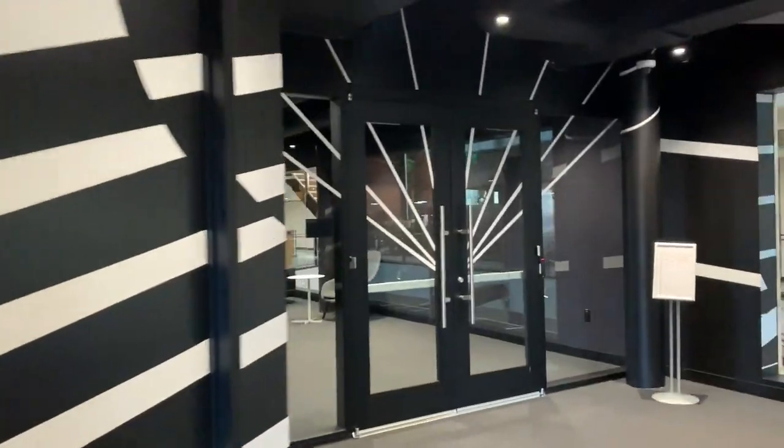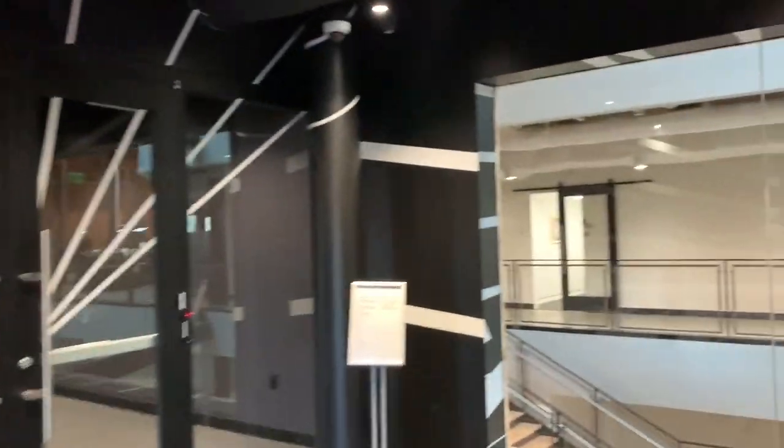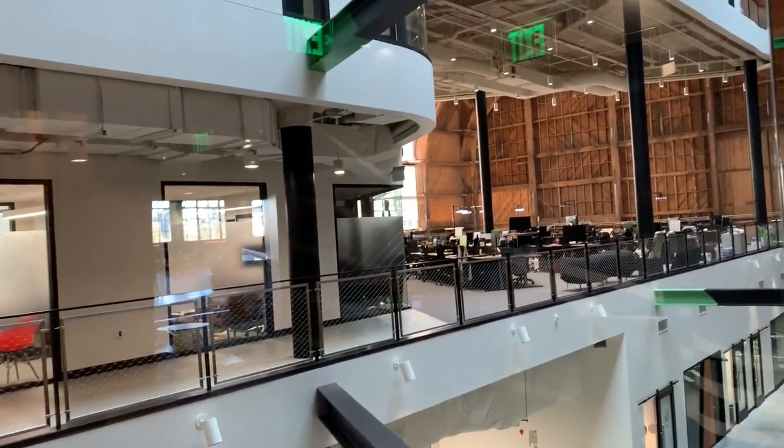Looking for a conference room I can sit in, do work, and charge my laptop. This office is just massive.